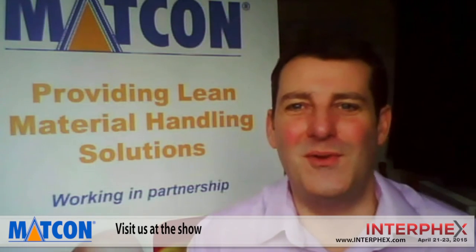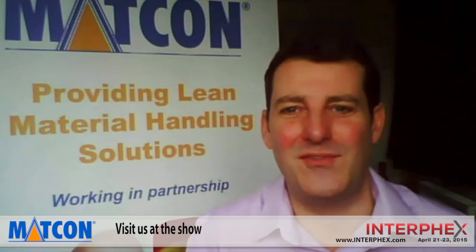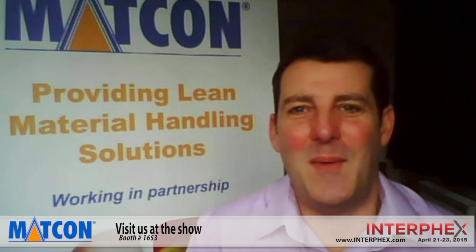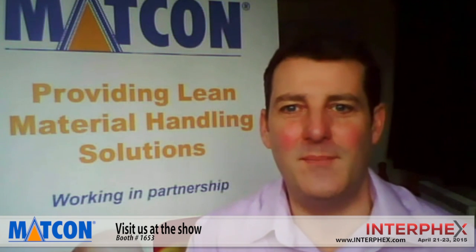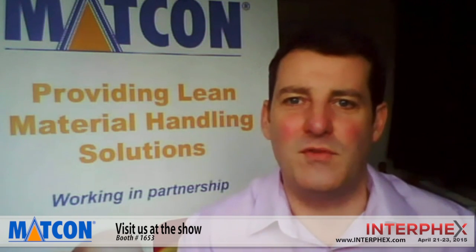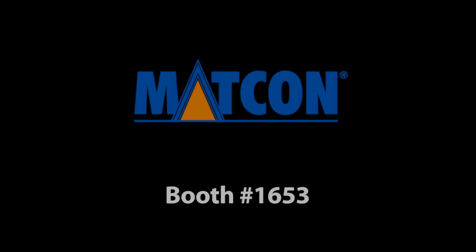We look forward to welcoming you to the MATCON stand, stand number 1653. Come and talk to myself and my colleagues, Dan Rubel and Phil Spooler. We very much look forward to discussing your requirements, whether this is a new facility that you're building or you're looking for a process improvement to an existing facility. Come and speak to us — we'd love to see you there.